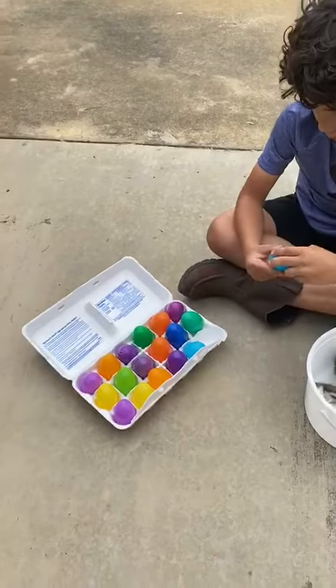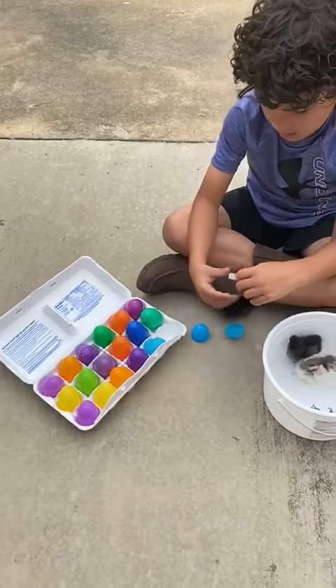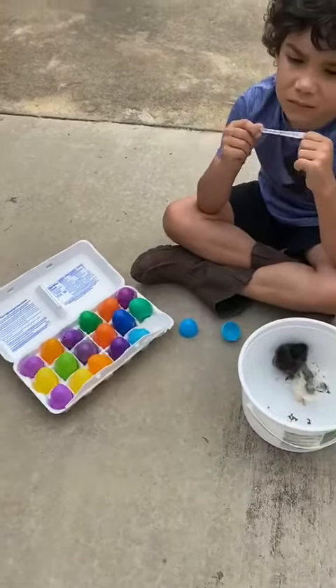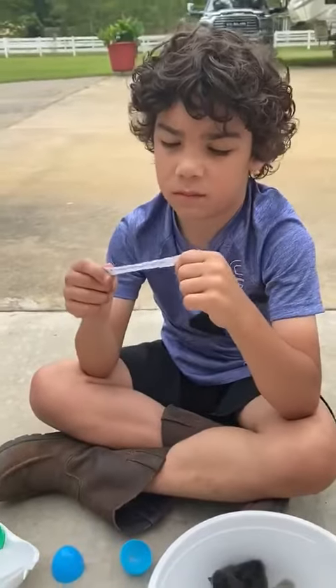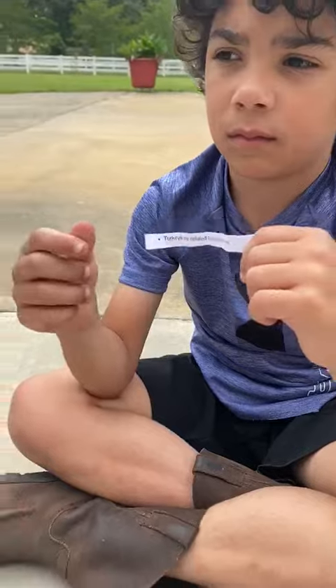So after you have hid all of your plastic eggs, you can allow your child to either carry an egg carton or their Easter basket and they can find the eggs and then read out the facts that are inside them. The fact that Stetson's holding right now says turkeys are related to pheasants.